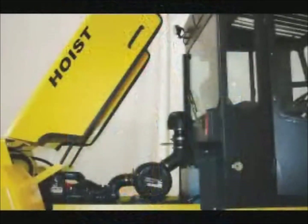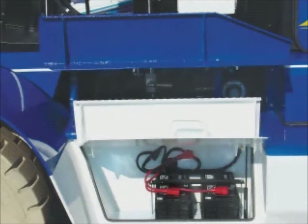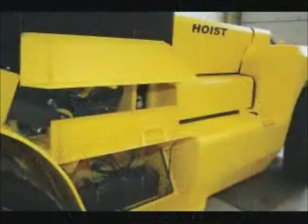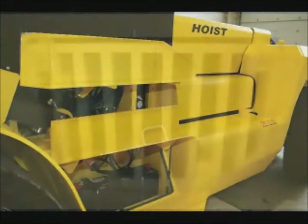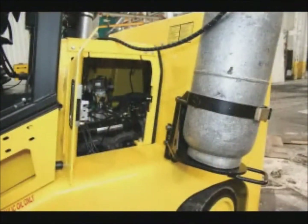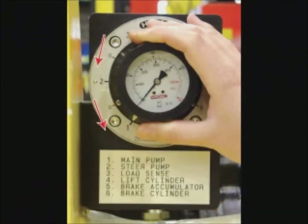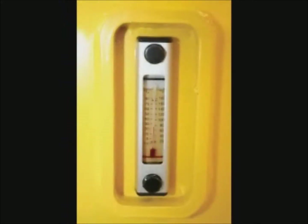All Hoist forklifts have easy access hoods, doors, and panels to reach various service points including engine, driveline, batteries, and transmission. There are no obstructions or extra labor to service any part of any Hoist truck. With a twist on the multi-gauge, hydraulic readings can easily be obtained without additional tools or labor. The hydraulic oil level and temperature gauge also allow easy and quick reading.